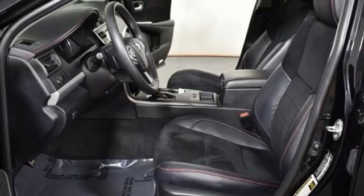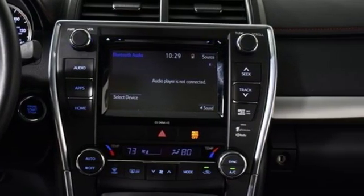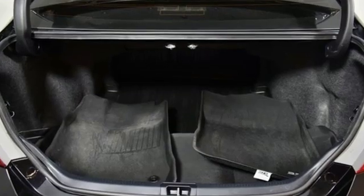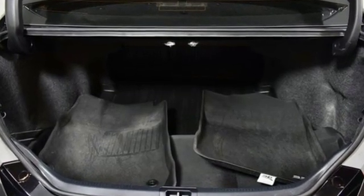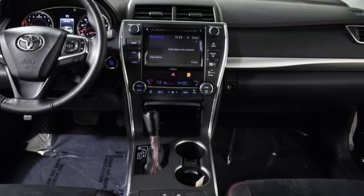Of the Camry, Edmunds.com highlights the comfortable and spacious interior with above average rear seat space, good visibility, and user-friendly interior controls. Comfortable, convenient, quality — Toyota. Driving is believing. Test drive it today.